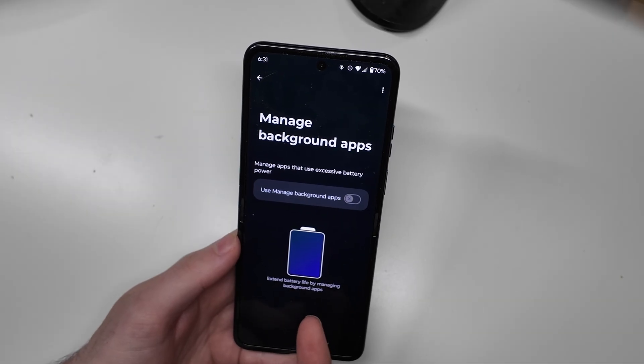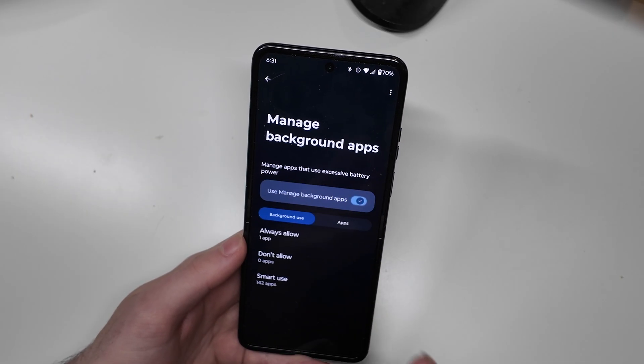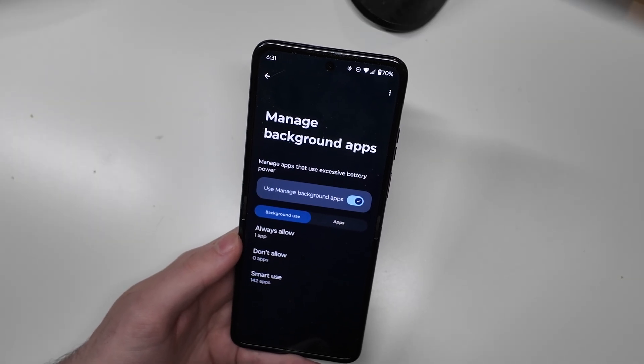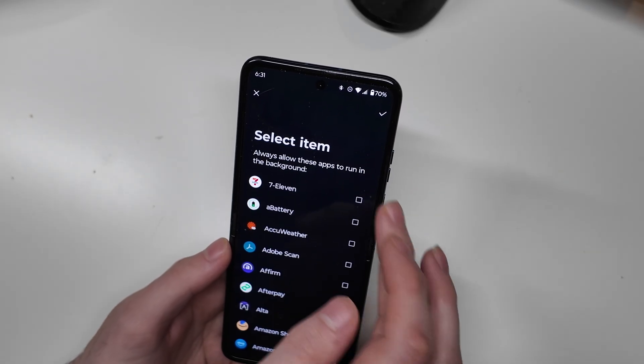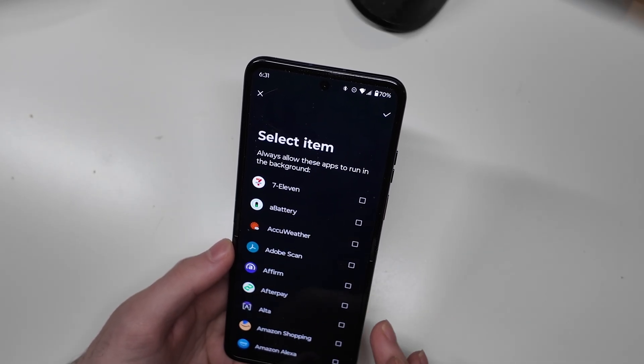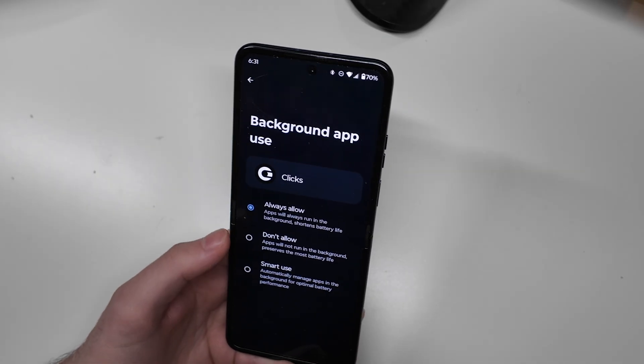It says you can extend battery life by managing background apps, so obviously I want to use it partially. But if you want to add an app to it, just go to always allow, then add, and search for the app you want to add — and you can add that to always allow.